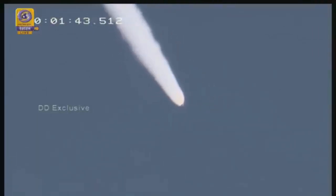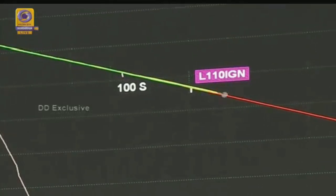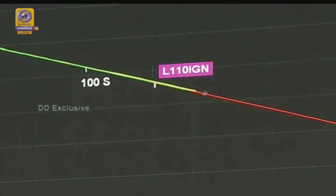On the display plot we have a very close match of the vehicle altitude between the pre-flight and flight predictions. L-110 has been ignited at 112 seconds, as per the pre-flight program.